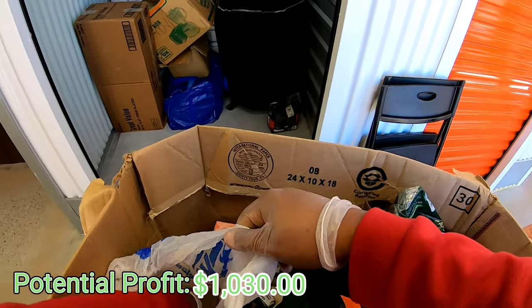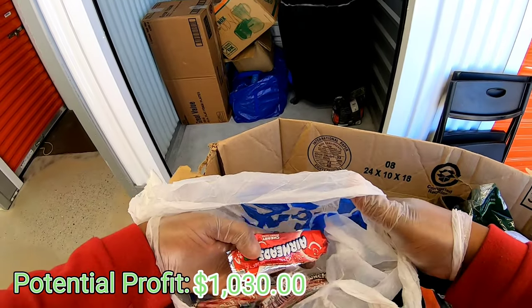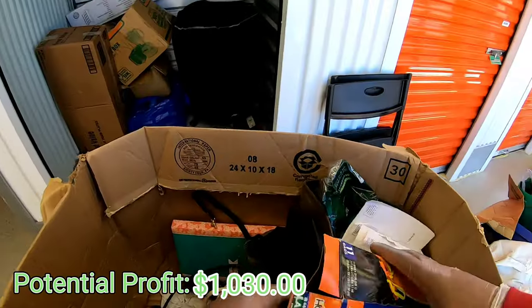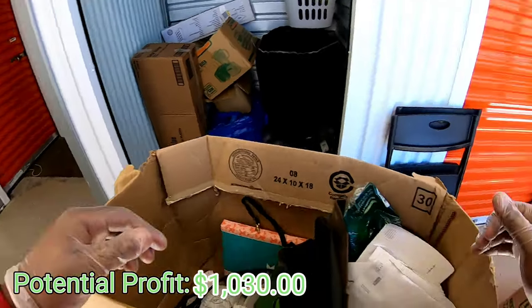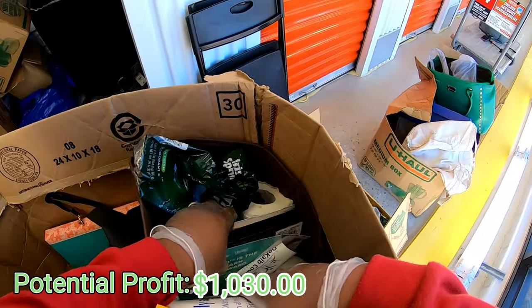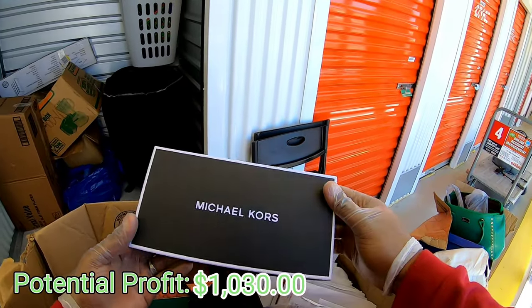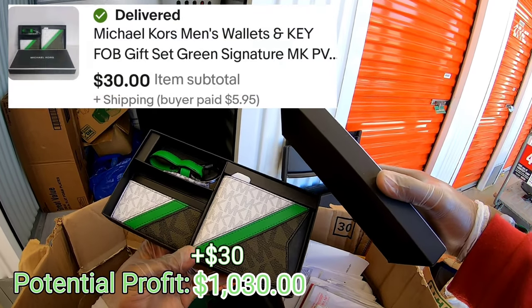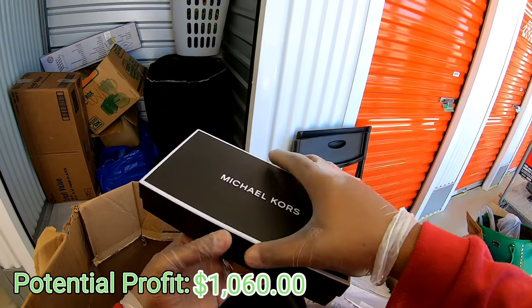Look at this right here - got some candy! Look at all that candy right there. I'm not gonna eat it. Got some more bags. Got some paperwork. What is this right here - oh, Michael Kors! Here we go - check this out, brand spanking new Michael Kors wallet. Wow.